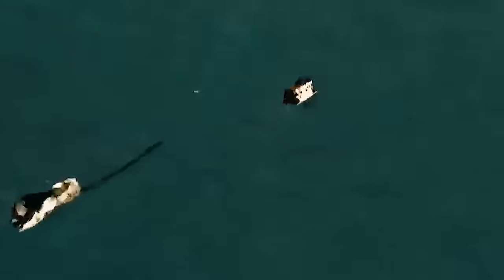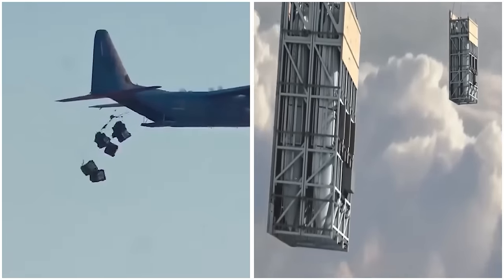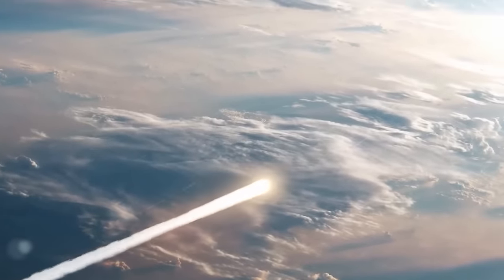The missiles are then released one by one. Currently, the Rapid Dragon system is equipped with AGM-158 JASM cruise missiles. These subsonic stealth cruise missiles were designed to provide tactical aircraft such as fighter bombers and attack aircraft.